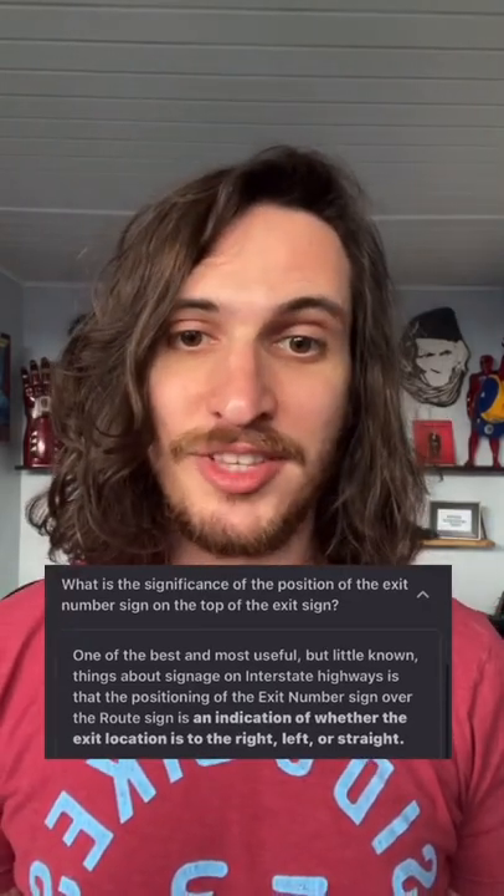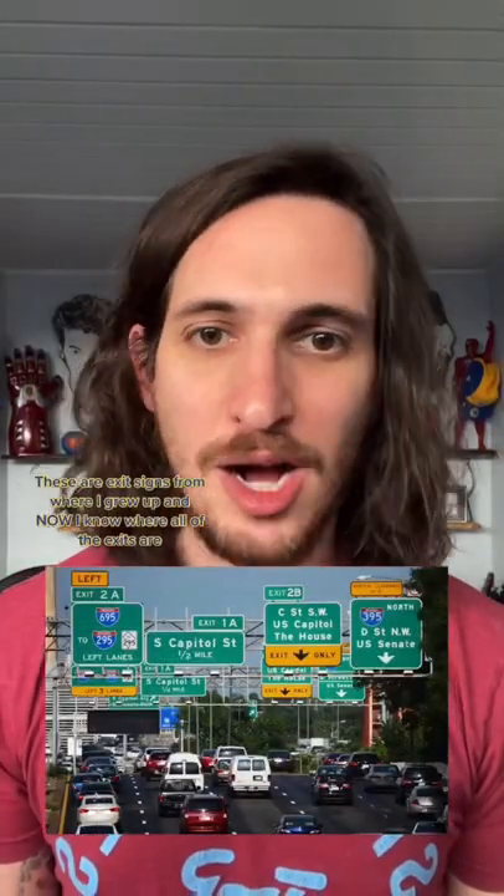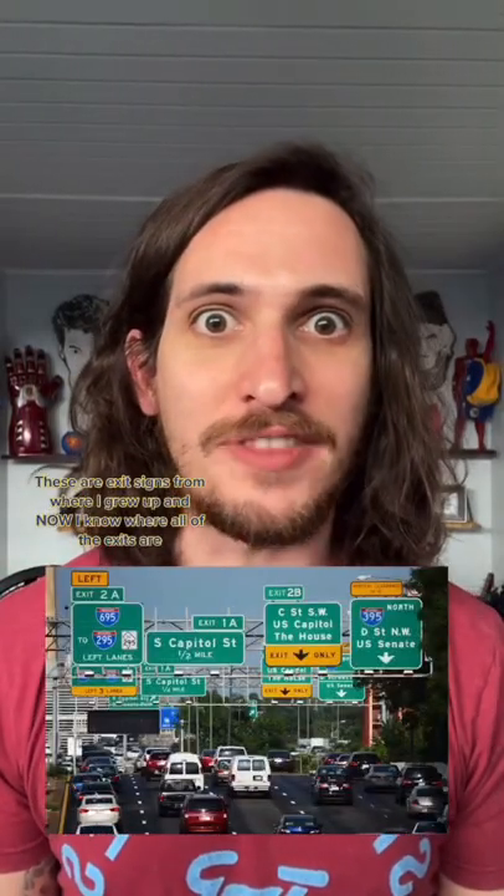What is the significance of the position of the exit number sign on the top of the exit sign? It's an indication of whether the exit location is to the right, left, or straight. These are exit signs from where I grew up, and now I know where all of the exits are!